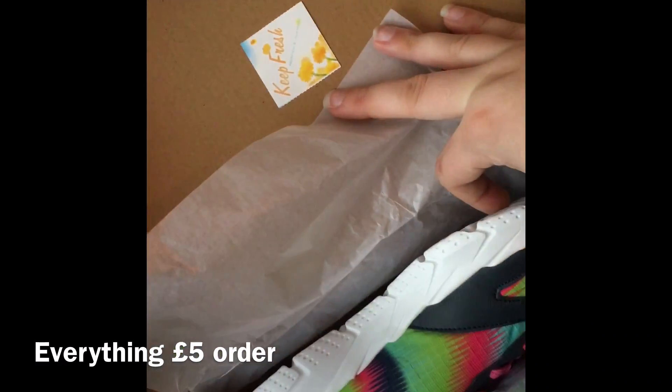It comes in a pretty little box. These are the trainers — looks pretty nice.